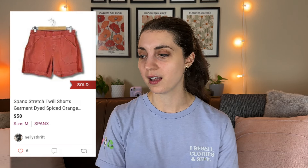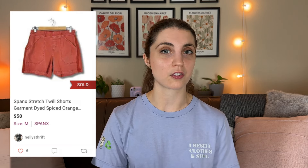Next up was this pair of Spanx stretch twill shorts. I thrifted them at Goodwill for $6.99 and sold them at full asking price for $50, leaving me with $33 in profit. They took just over a month — a really great sale, and they sold for more than I was expecting. I will continue to be on the lookout for Spanx shorts and probably their pants in general moving forward.